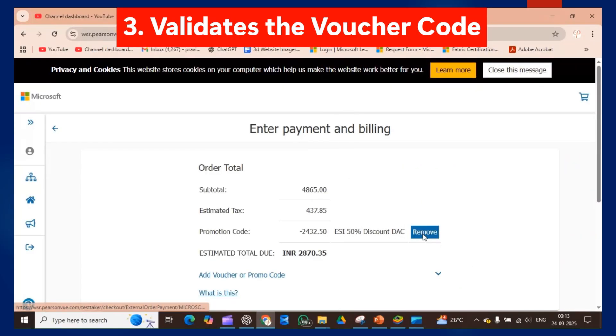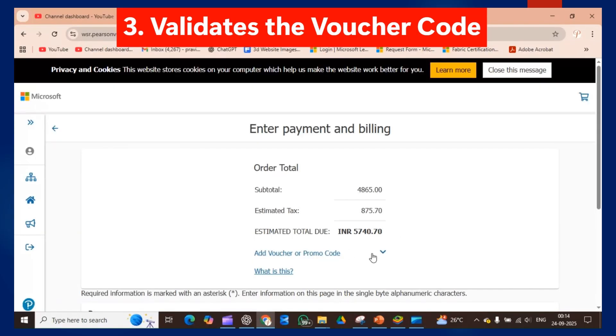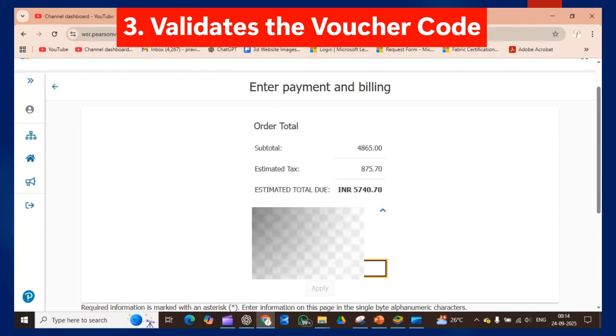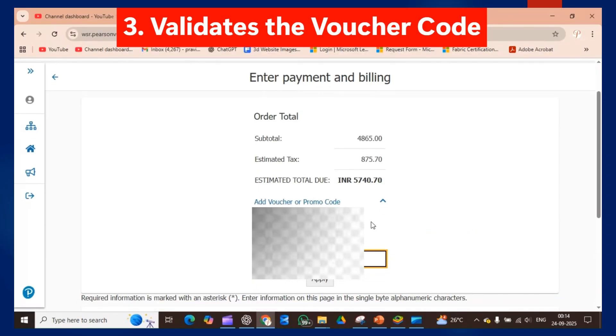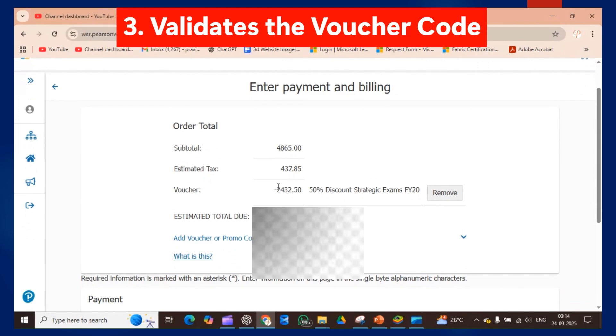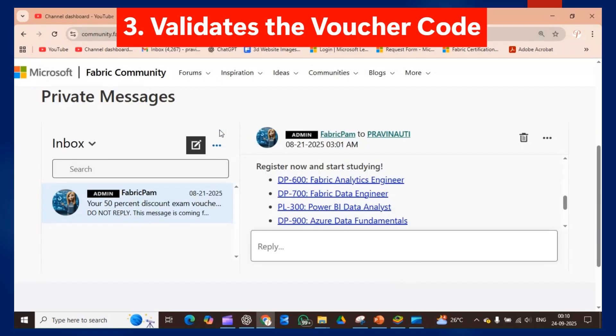In the payment section, I am currently using ESI so the 50% discount applies automatically. But I will show you how to validate the voucher code manually. I will remove the ESI, and below you will see an option to add a promotion code or voucher code. Enter your exam voucher code and click Apply. The subtotal was 4865 and after the 50% discount the total due is 2870. This is how you can apply the 50% discount and enroll for the exam.